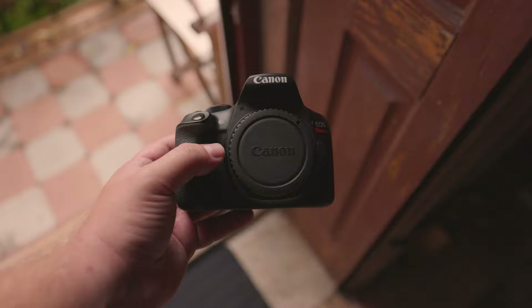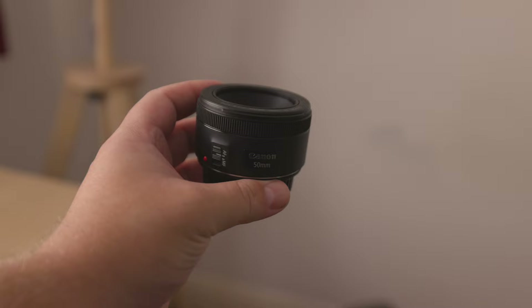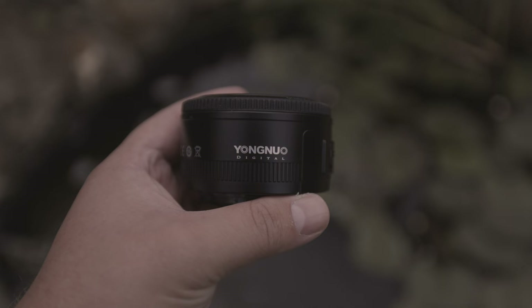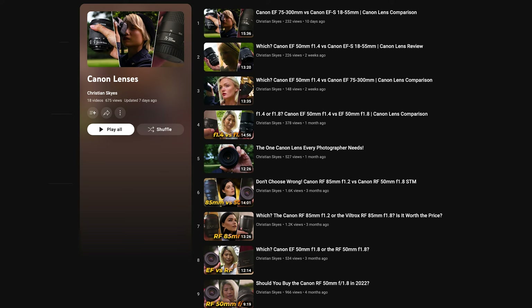Which lenses can you use with these cameras? Both Canon EF and EFS lenses are compatible, with examples including the Canon EF 50mm f1.8 and the Canon EFS 18-55mm kit lens. Compatibility also extends to many more lenses, including third-party options, giving you a wide variety of choices. You can check out lens reviews via the links below or the card in the top right corner.